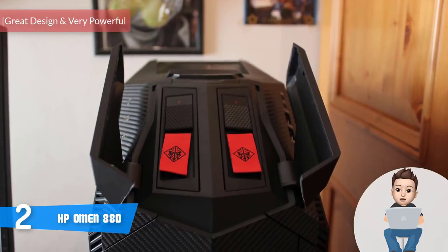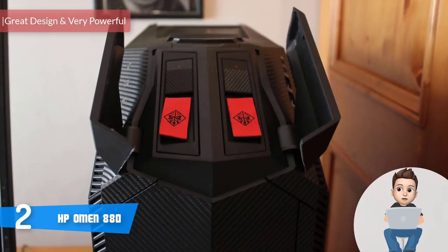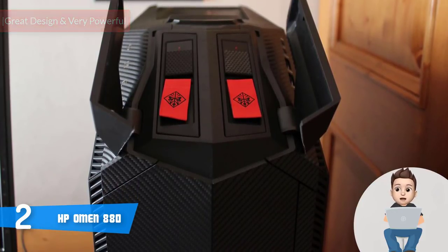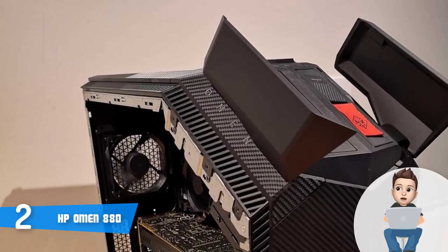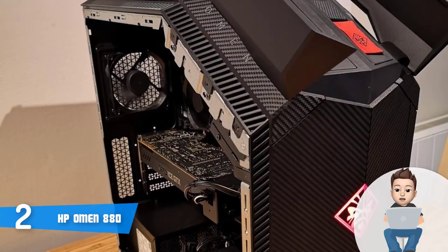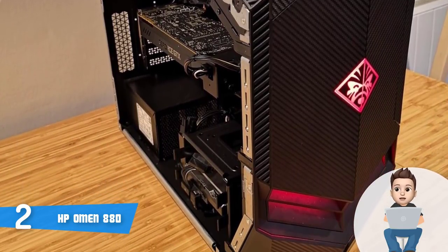At number 2 we have the HP Omen 880. The HP Omen 880 would be an extremely good option especially if you're a hardcore gamer who wants an aggressive-looking PC armed with unbelievably powerful hardware that will guarantee an immersive gaming experience as you've always wanted.